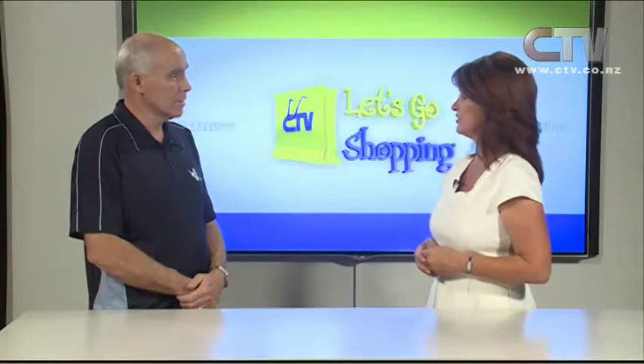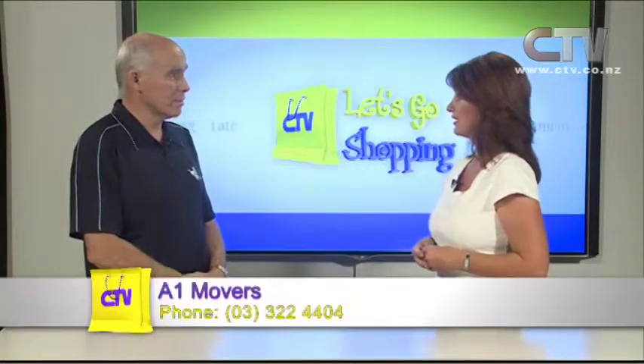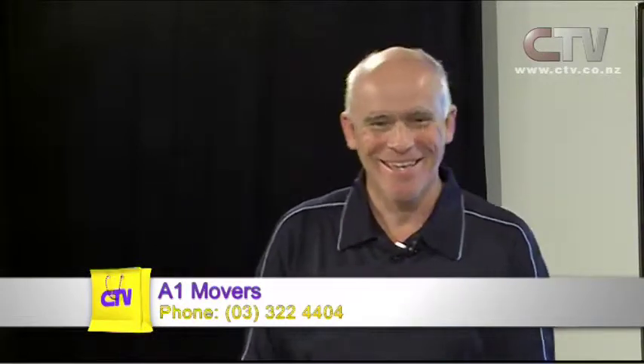Do you do any long-term storage as well for people? Oh yes — we've had people in there for years. They pack up and go overseas, and they come down to have a look just to make sure it's all right.